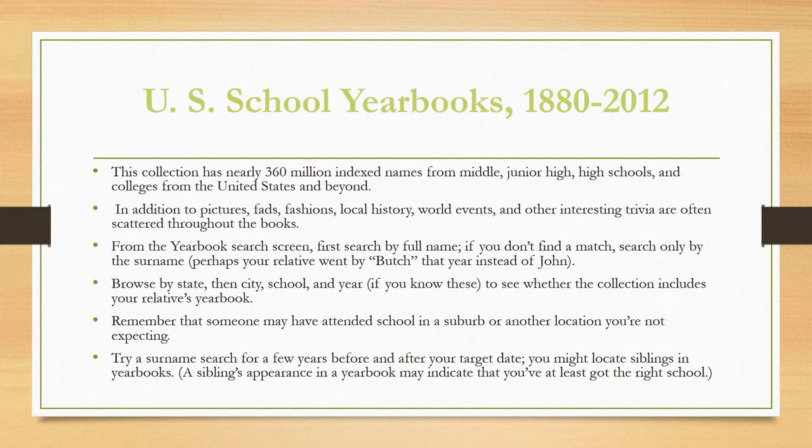U.S. school yearbooks from 1980 to 2012 are also available on Ancestry. I took the pleasure of looking up my own yearbook and finding all of those things that were so important to a teenager — after all these years, it was almost laughable. This collection has nearly 360 million indexed names from middle, junior high, high school, and colleges from the United States and beyond. In addition to pictures, you'll find lots of fads and fashion, local history, world events, and the all-important sports events, teams, and records.